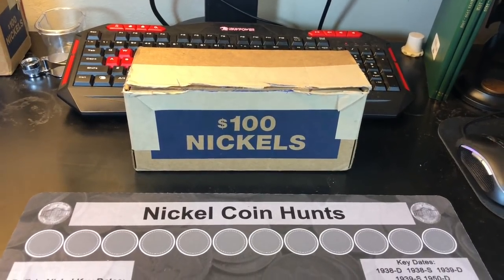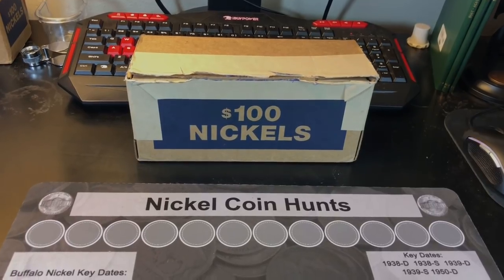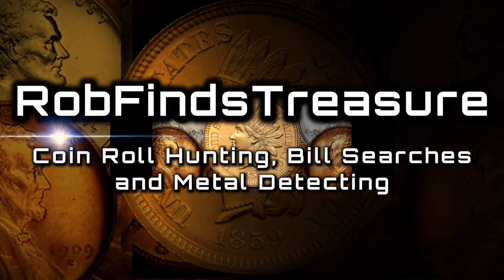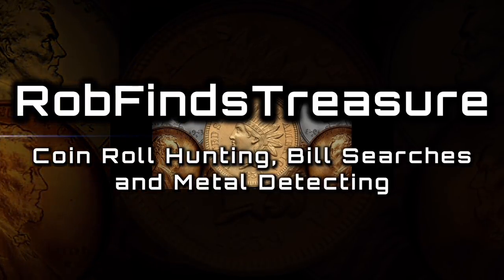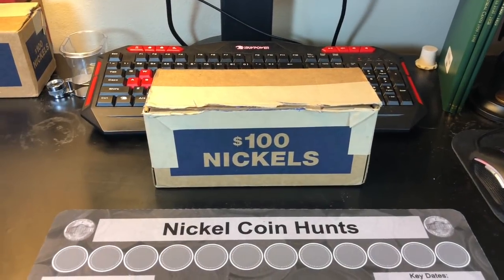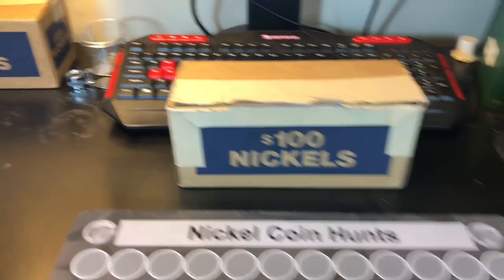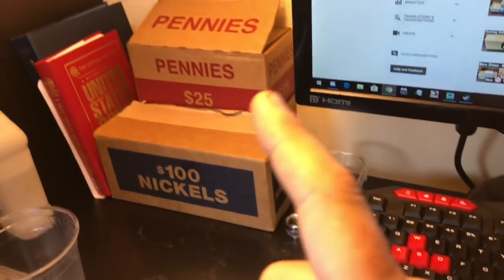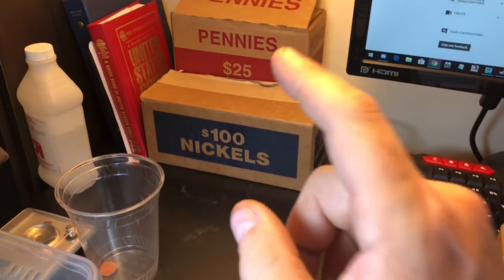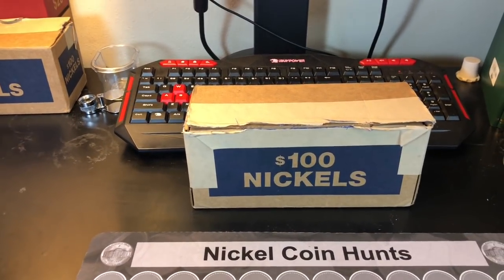What you see here is a box of nickels that just needs to be hunted. Hey everyone, it's Rob with Rob Finds Treasure. Obviously I've got a box of nickels I'm going to hunt today. I've also got another box of nickels and a couple boxes of pennies. The pennies came from my two-box pickup as normal. The nickels — when I was picking up my half dollars today, I decided to go to a couple of banks.